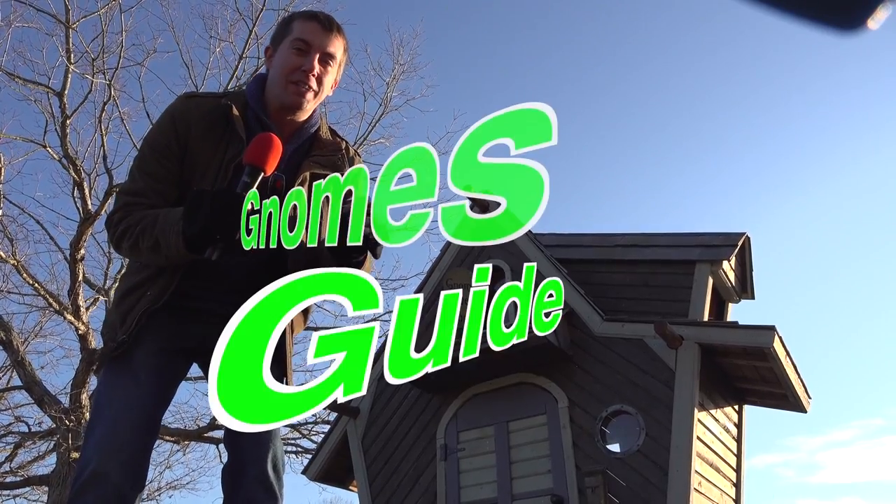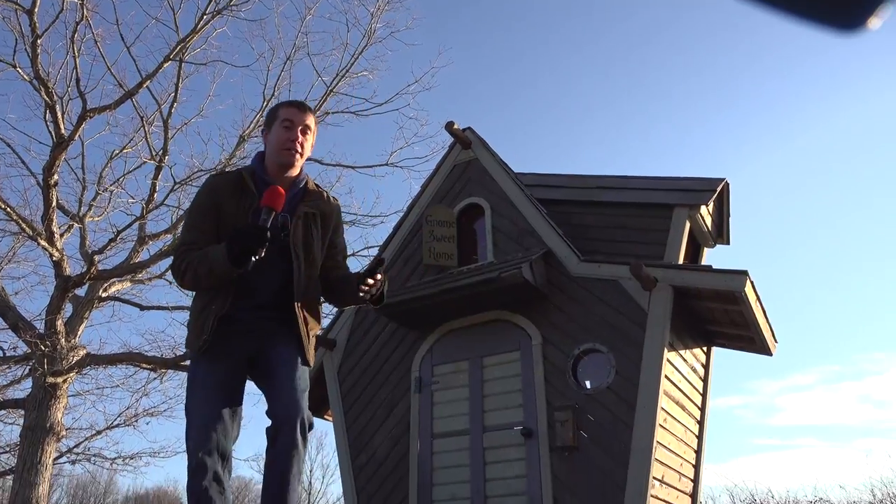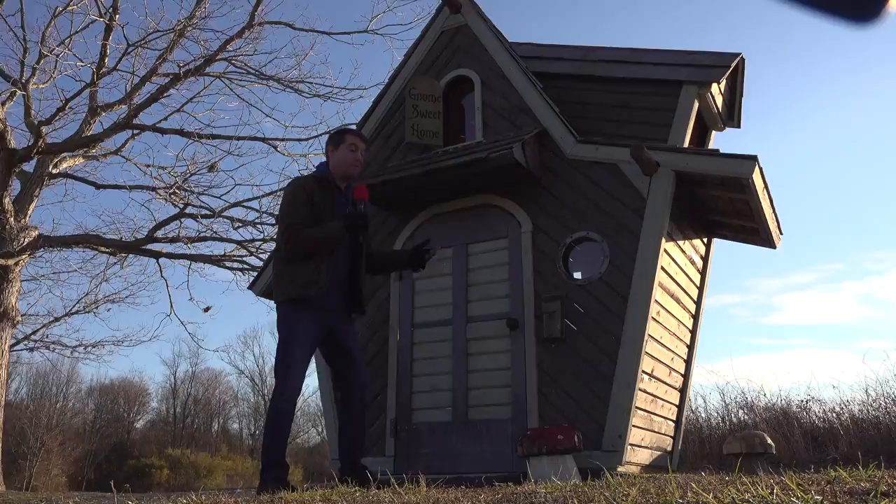Today we're going to give you the Gnome's Guide to Great Gardening Gift Giving. I couldn't think of a better place or a better person to give you that guide than my favorite garden gnome, Rachel.